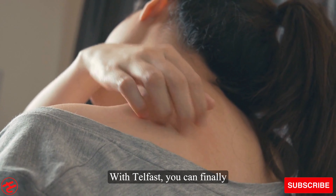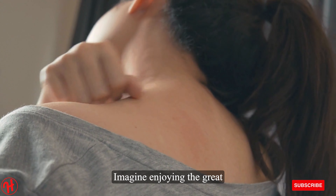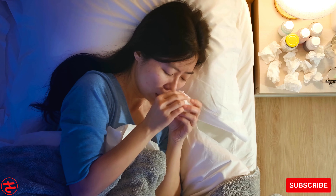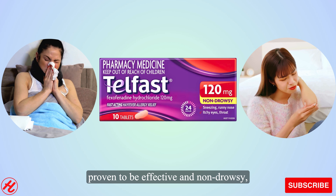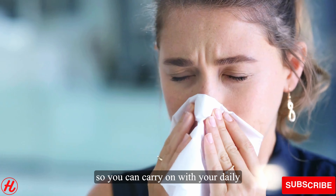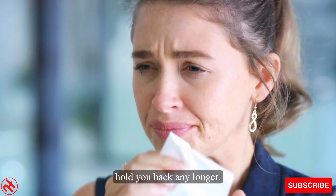With Telfast, you can finally say goodbye to sneezing, itchy eyes, and a runny nose. Imagine enjoying the great outdoors without worrying about hay fever ruining your day. Telfast Fast Acting Hayfever Allergy Relief 120mg Tablets are clinically proven to be effective and non-drowsy, so you can carry on with your daily routine without feeling tired or groggy. Don't let hay fever allergies hold you back any longer.